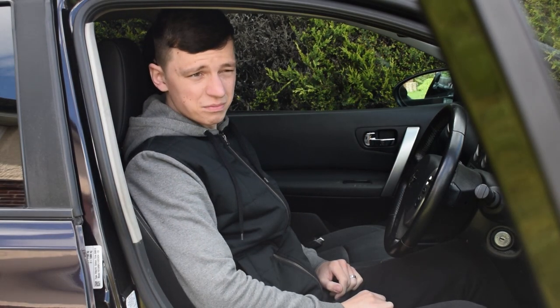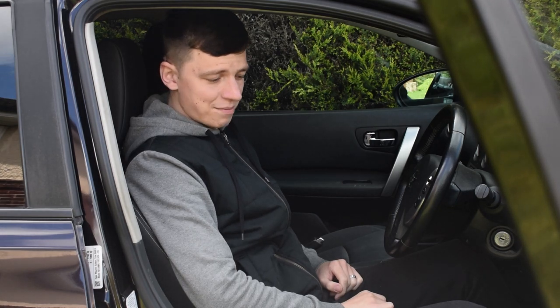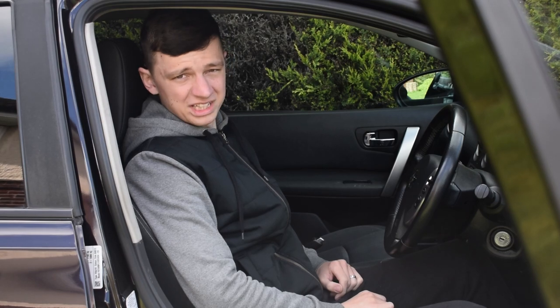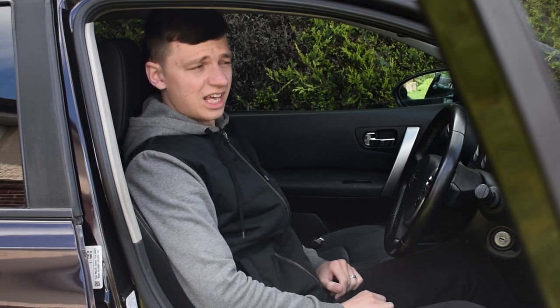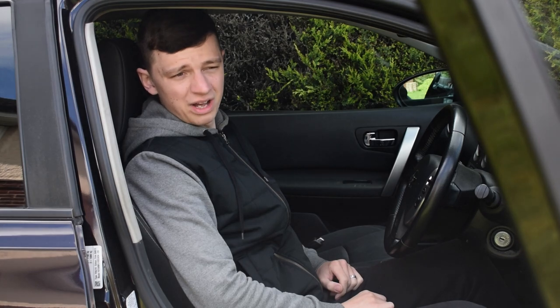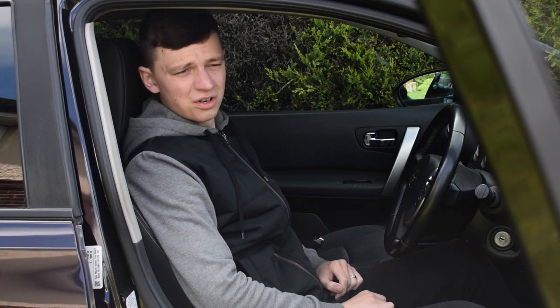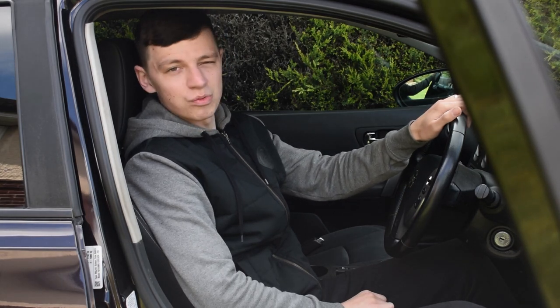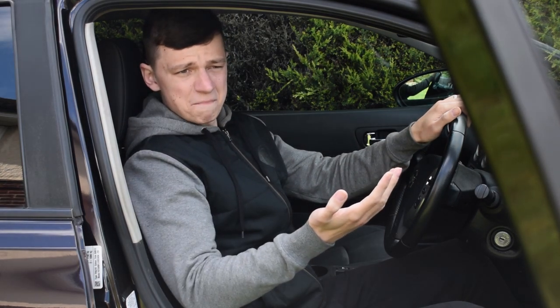We wanted something a bit bigger, something we could put more stuff in — more space for him, something a bit more permanent as a family car. The diesel was coming up with fault after fault; it was dying a slow and painful death. So we got rid. This is the new daily, the new dad wagon, and without further ado I can reveal it.